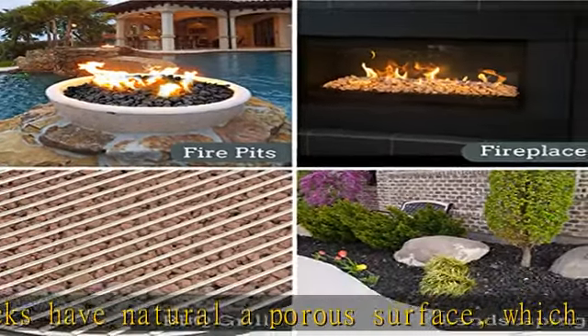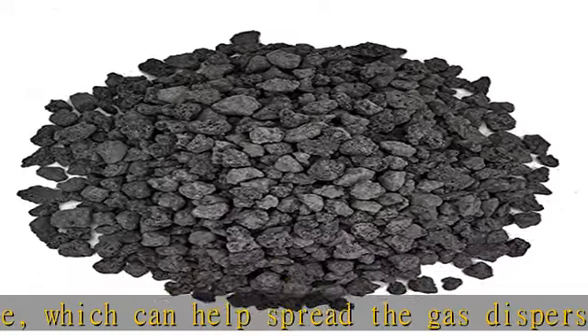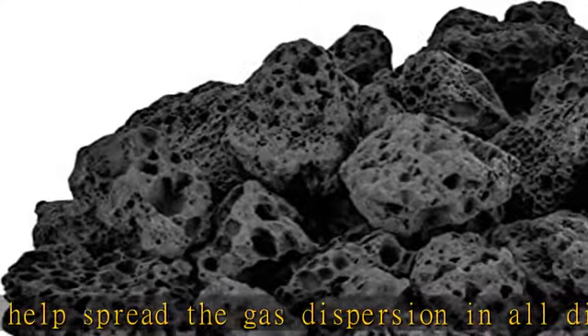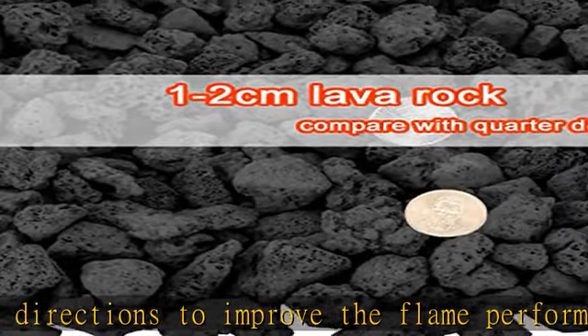It requires very little maintenance. With an earthy, natural look, lava rock complements many landscapes by adding texture, color, and depth. It works well as a transitional rock between two landscapes.